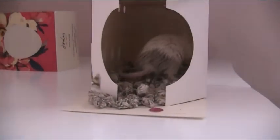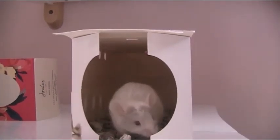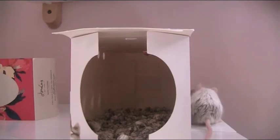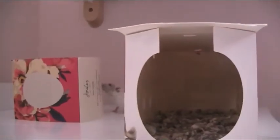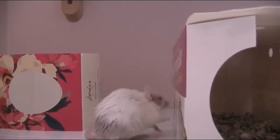Hey guys, this is Betsy, welcome back to my channel or welcome if you are new. I recently got two new mice — one called Dollop, who is a white albino and is sleeping in her cage over there. This is her twin sister, her name is Pebble. She's also an albino, but she didn't really get to make an appearance in the video introducing my new mice, or the new cage video.